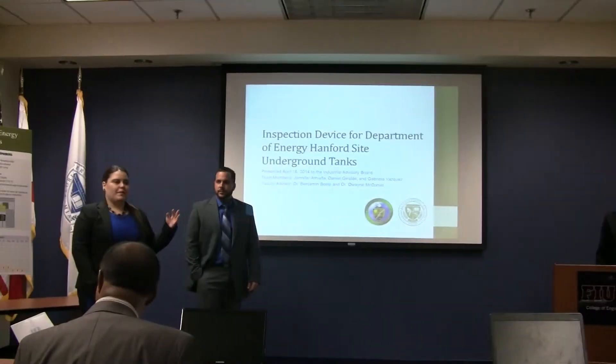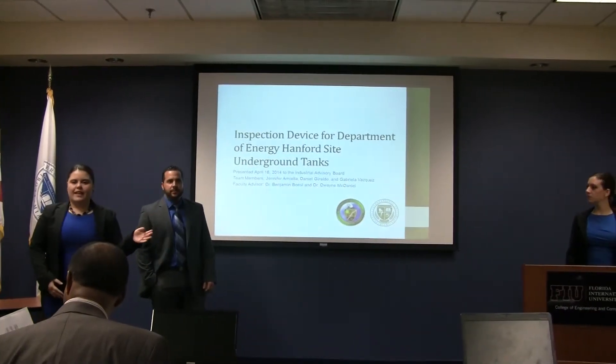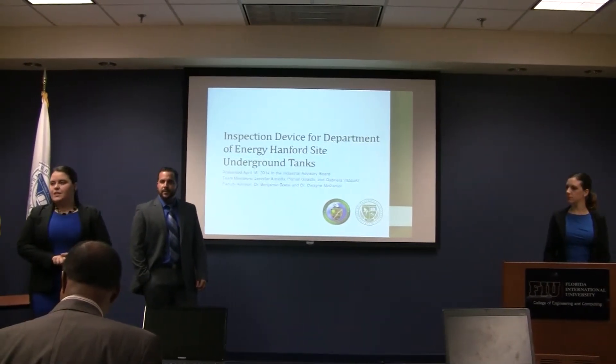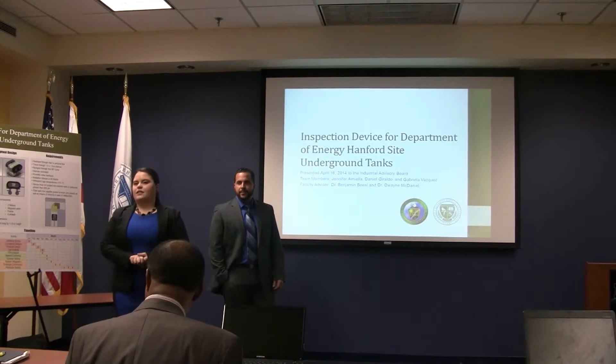My name is Gabriela Vasquez and along with my team members Daniel Giraldo and Jennifer Armiela, we are Above Breaking Underground, and today we're presenting the inspection device for the Department of Energy Hanford site underground tanks.